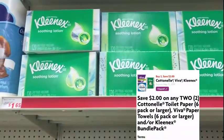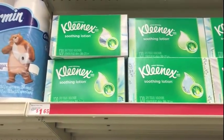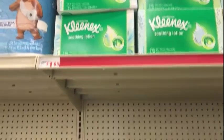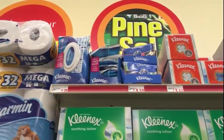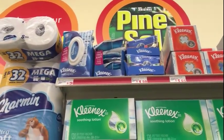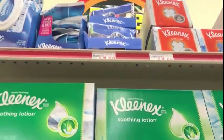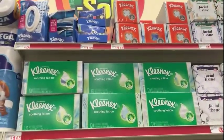I'm going to get two Kleenex Soothing Lotion 120-count boxes for $1.65 each. The coupon also scans for the $2 Kleenex box, the Kleenex wet wipes at $2, and the Kleenex travel pack at $1.50 each.